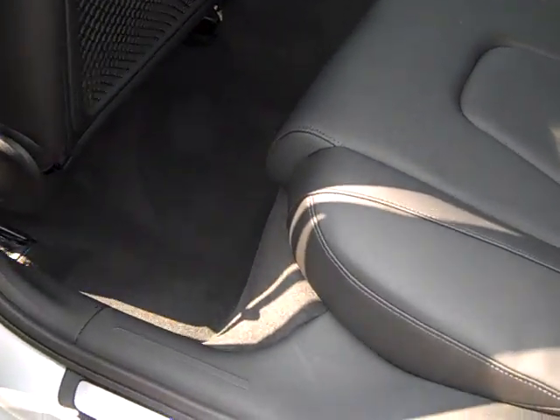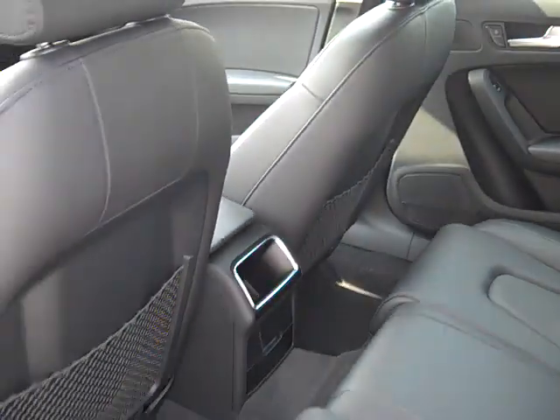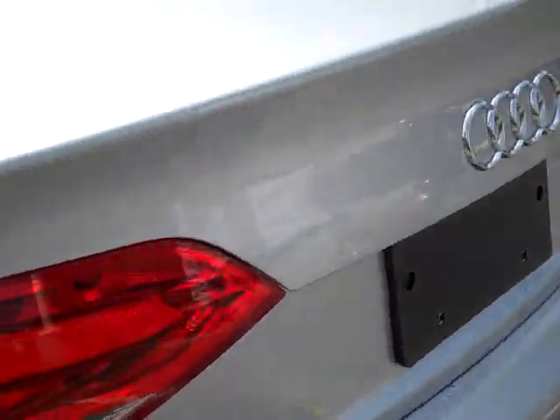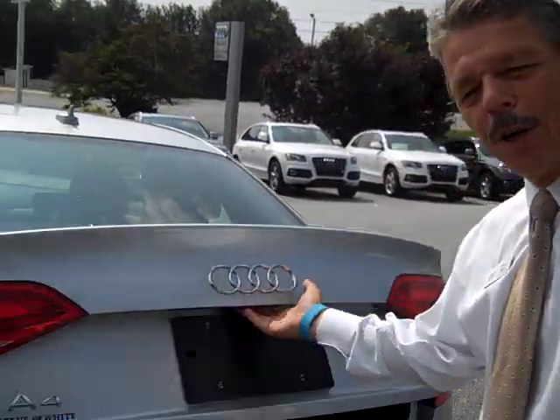Back seat also — plenty of room for those that like to travel, like to go with more than two individuals. Plenty of comfort. Also, in the rear, you notice the extremely nice rounded off design, and for those of you that do take a trip, I'd like to show you the roominess on the inside of this car.